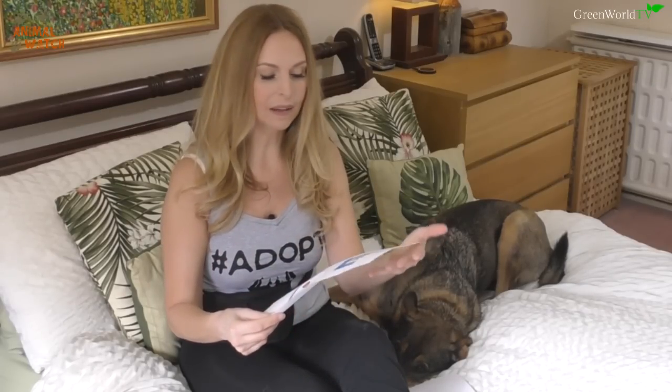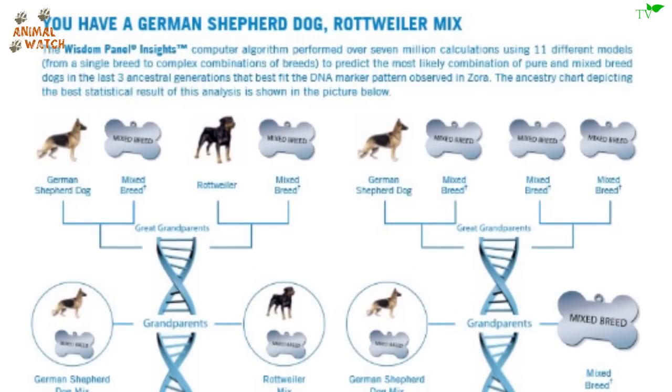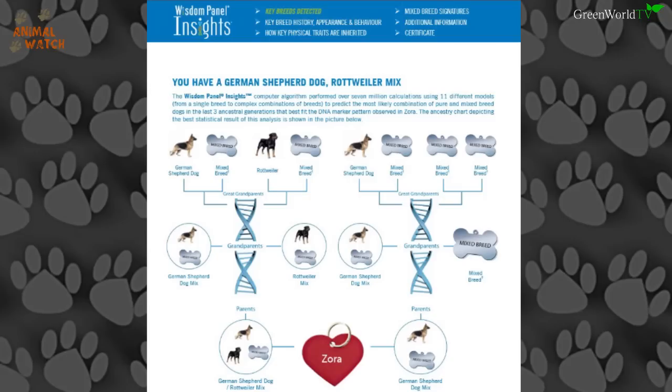I've finally got the results through the post from Embark, and as I mentioned, I've already got the Wisdom Panel results. Today I'm comparing how both companies present their results. The Wisdom Panel results for Zora are really nicely presented — like a little family tree — showing she definitely has German Shepherd and Rottweiler in her history, along with a lot of mixed breed general unknowns. This is very common with a village dog or street dog from an area where strays have lived for many generations, like Romania since the 1970s.